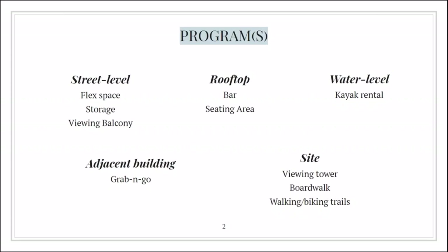The different programs we are including in our Seaholm project include the roof area, which has a bar and seating area for dining. Then the street level, which includes a flex space — a public area available to be rented out for public and private events. Along the water, we have a kayak rental space. Adjacent to the main waterside building, we have a small grab-and-go cafe providing snacks and drinks to people walking downtown or jogging along the trail. We also have the hike and bike trail going along the Seaholm building.